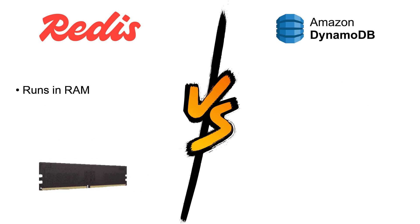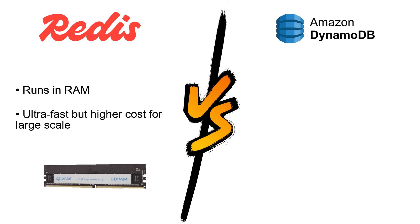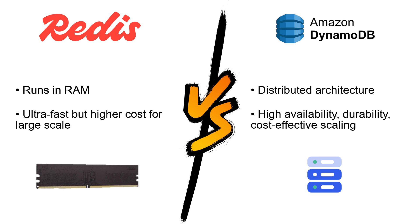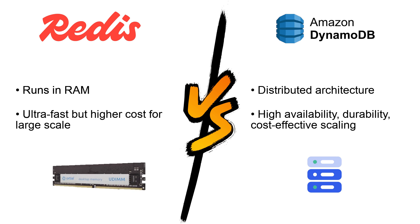Redis runs entirely in RAM, which makes it incredibly fast, but it can be more expensive to scale for large datasets. DynamoDB uses a distributed architecture to automatically manage data replication and partitioning, ensuring high availability and durability without the high memory costs.